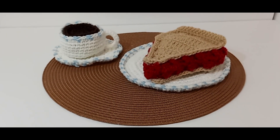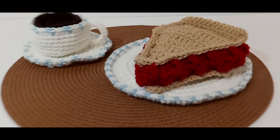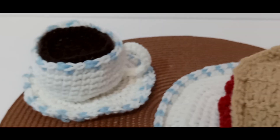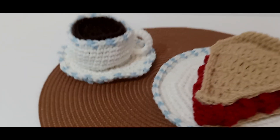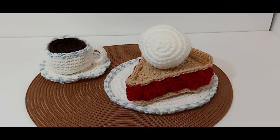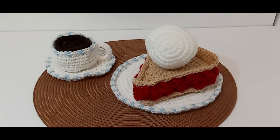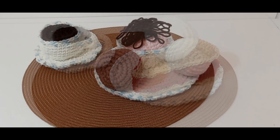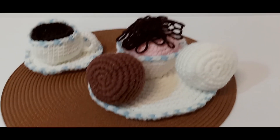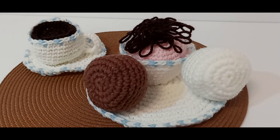For dessert, we have a huge slice of cherry pie with a cup of coffee on the side. It also comes with a huge scoop of vanilla ice cream, if you like. We also have a triple flavor sundae with fudge sauce, chocolate, vanilla, and strawberry ice cream.